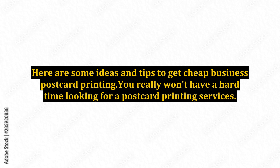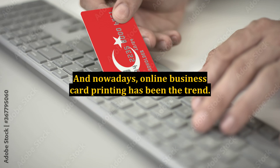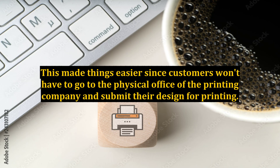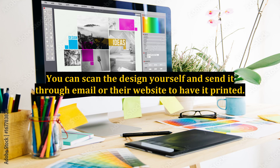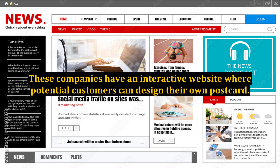You really won't have a hard time looking for postcard printing services. Ever since postcard printing has been offered, there are postcard services too. And nowadays, online business card printing has been the trend. This made things easier since customers won't have to go to the physical office of the printing company and submit their design for printing. You can scan the design yourself and send it through email or their website to have it printed. Everything can be done online, anytime and anywhere. These companies have an interactive website where potential customers can design their own postcard.